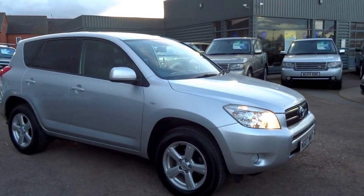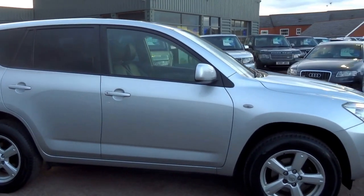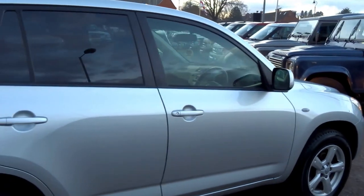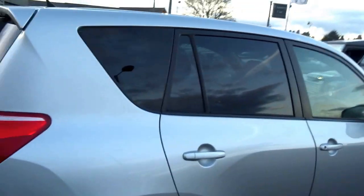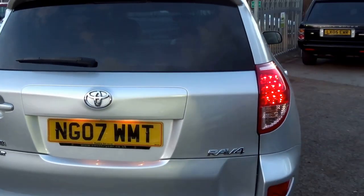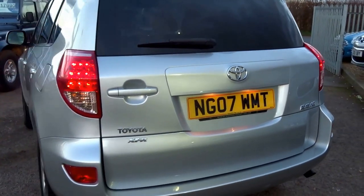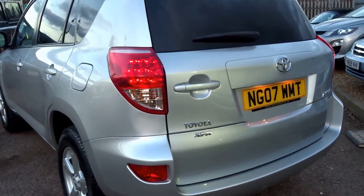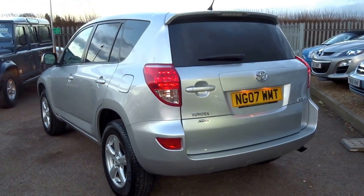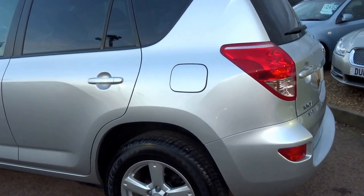This has just come into stock today. It's a 2007 Toyota RAV4 2-litre VVTi. The VVTi means it's got variable valve timing, so when you get through the revs you have a step up in power at the top end. Quite a rare vehicle — most of these are of the diesel variety. This one produces 150 brake horsepower and 143 foot-pounds of torque. It's good for 0-60 in around 10 seconds. Insurance group 20.